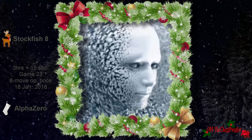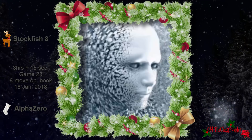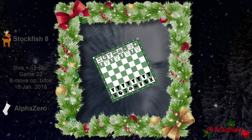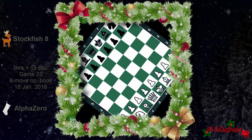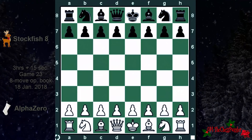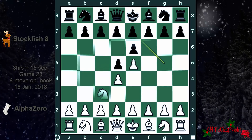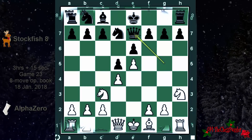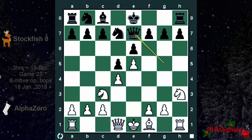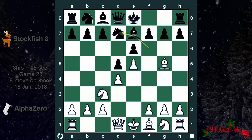Now that we have all the background info, let's kick off with this game. This is round 23 from the portion of games where an opening book was used. In this particular game we have an eight-move opening book, and we are looking at this startup position. We can already see why it has some advantage using this setup.